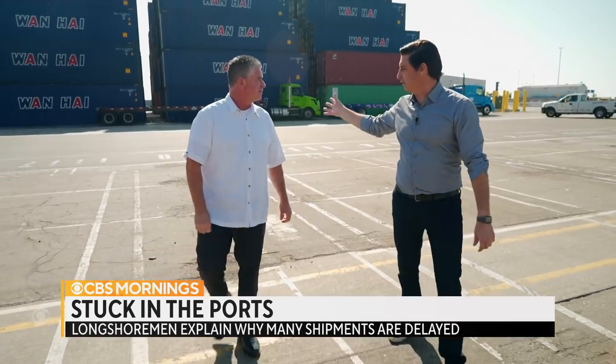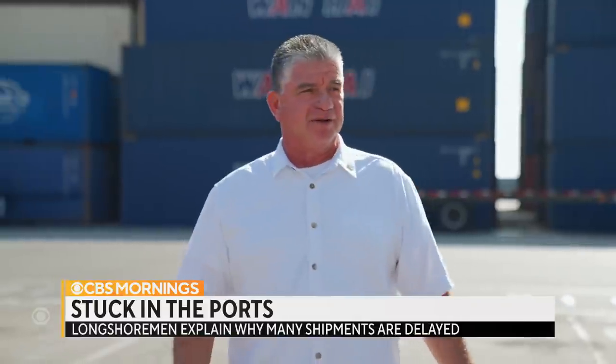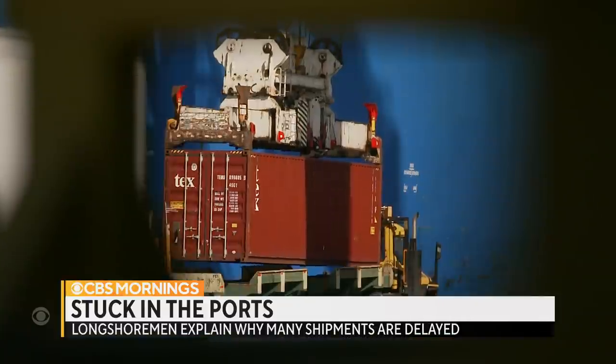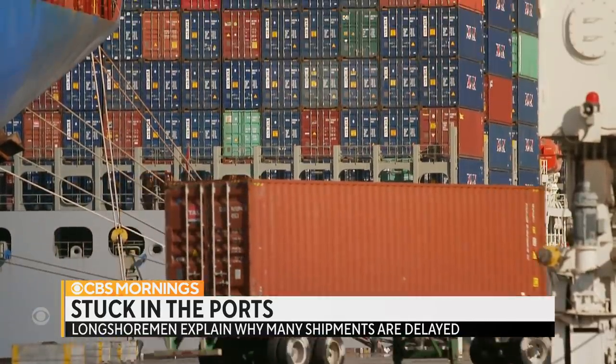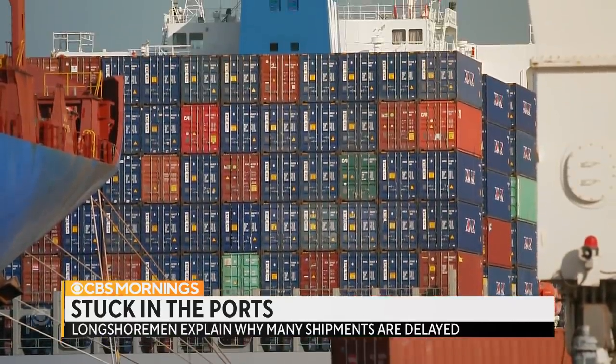How long are these containers waiting here on average now? The dwell time here is over nine days. Add that to the time it now takes to offload, and it can be 18 days before these containers even leave the dock.